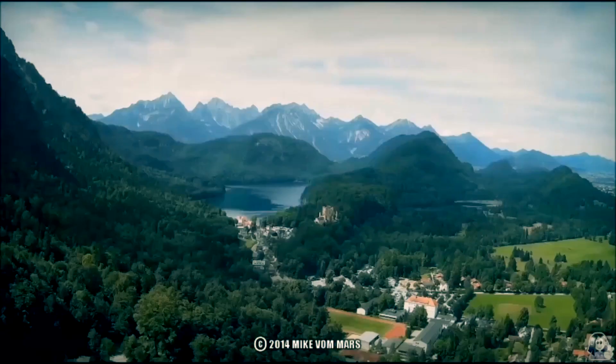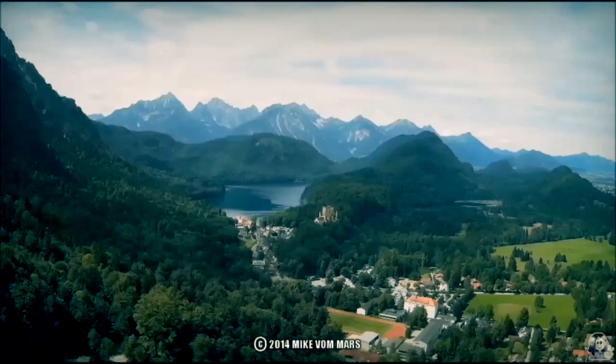And number 1 on the list: behold the magnificent Neuschwanstein Castle in Bavaria.